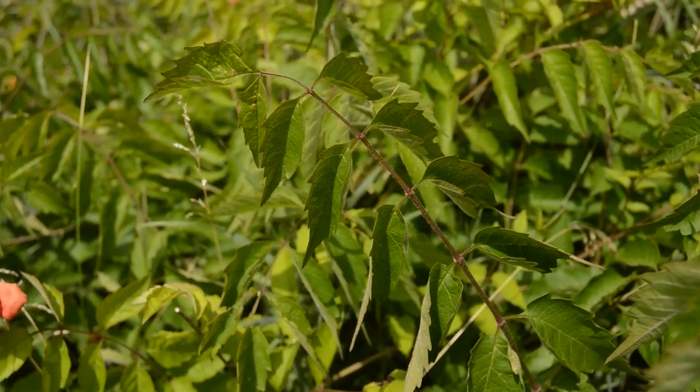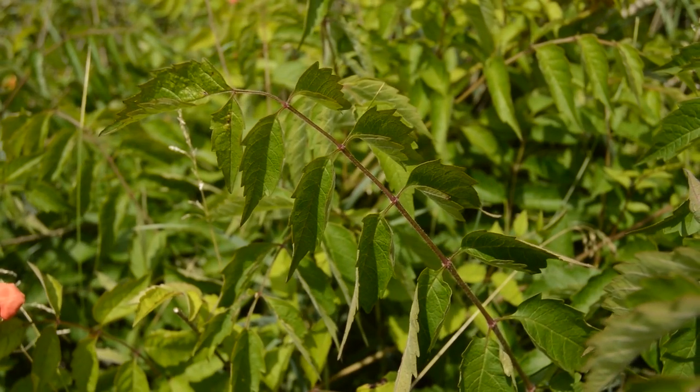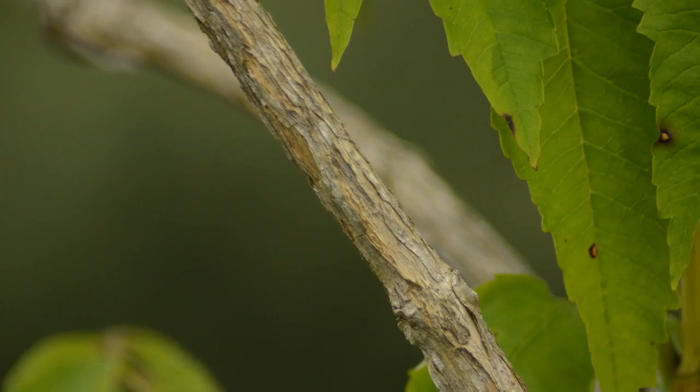The plant is a vine, and the leaves are divided into 7 to 11 leaflets that are sharply toothed, and the stem is woody.